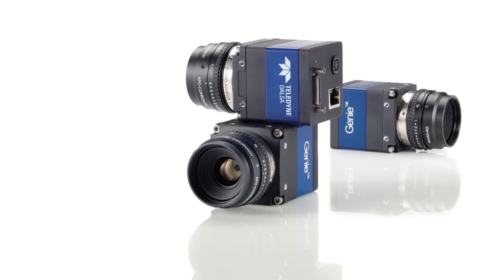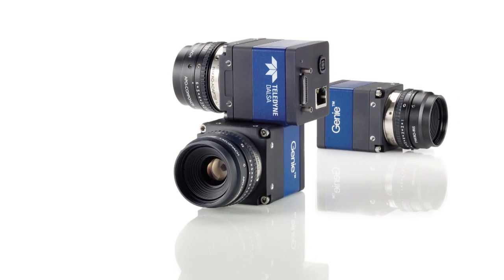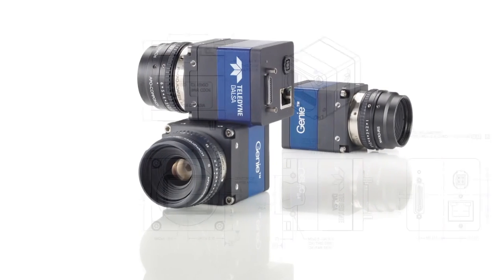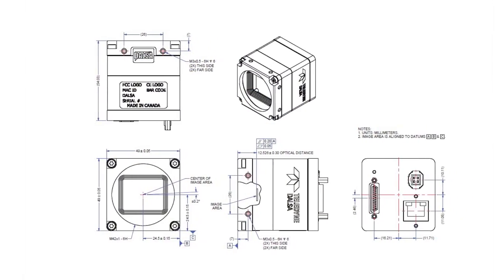The Genie TS cameras were designed from the ground up by asking designers, developers, and OEMs what they really need. We went to work to create cameras to meet those needs.